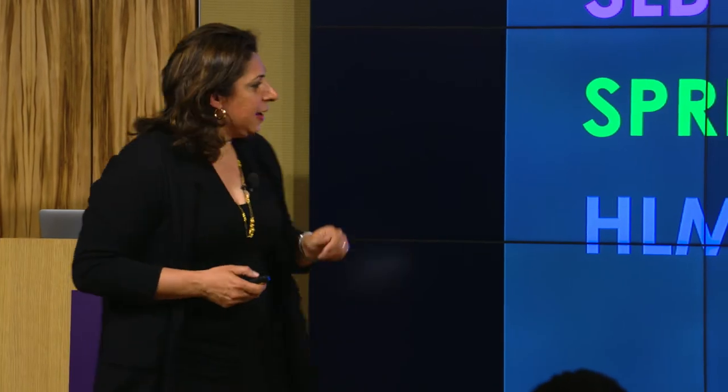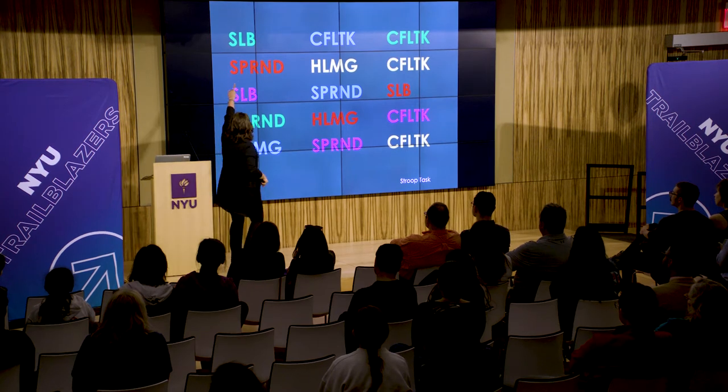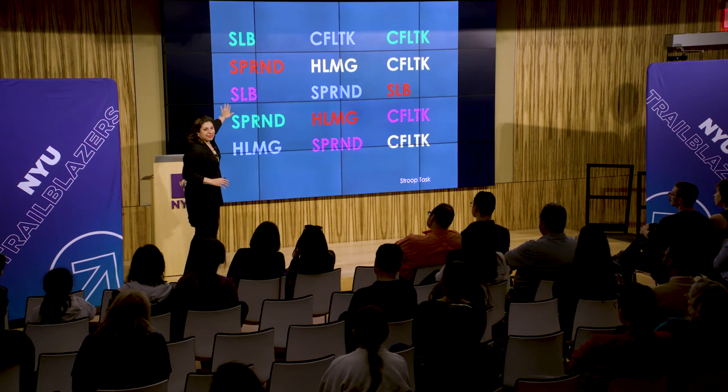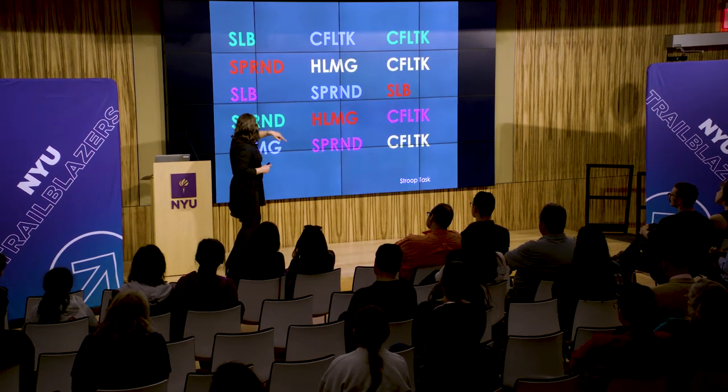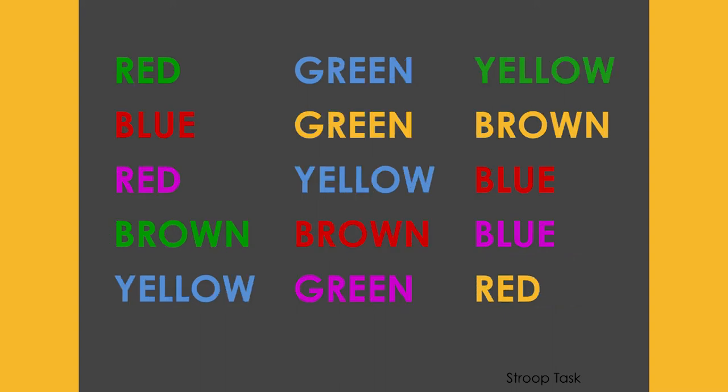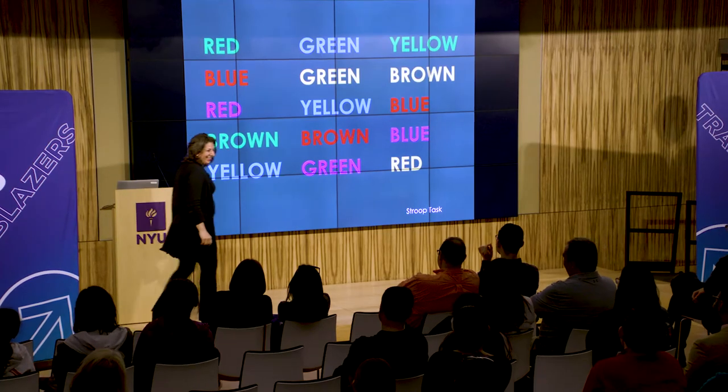Let's do a quick activity to show you how hard this work is. If you're able to perceive color, you'll see colors like green, red, purple, blue. As a group we're going to say the colors out loud. Ready? On three — one, two, three: green, red, purple, green, blue... Keep going all the way to the end. Okay, let's break it down.